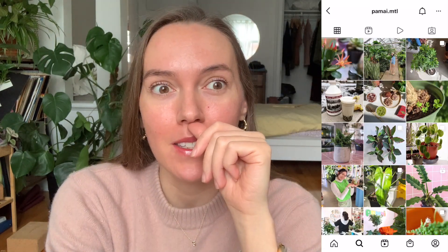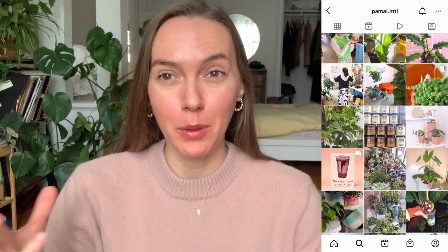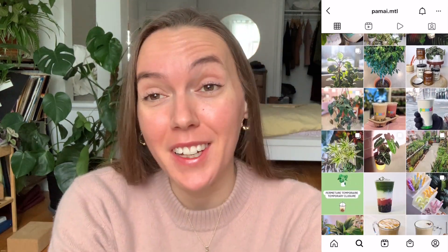We're gonna go to this place called — I think it's pronounced Pamai, I could be wrong — I'll put it on the screen. It's basically this huge plant store in Griffintown meshed with like a bubble tea cafe. I don't have any plants of my own but I'd like to start a small plant collection, so I'll probably get a plant and a bubble tea and then go to work.